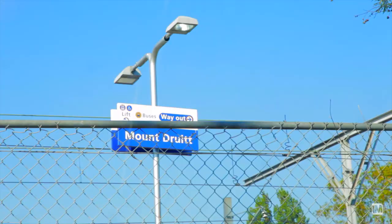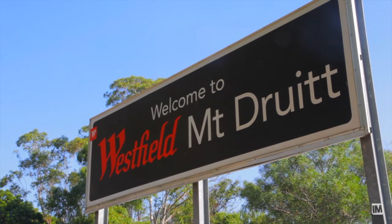A buyer is really going to appreciate this home's position for multiple reasons. This is the blue chip area of Mount Druitt. You're in walking distance to the buses, walking distance to the train and Westfield. Best location in town, no doubt.